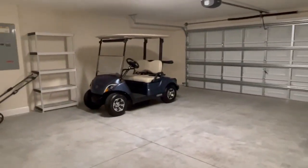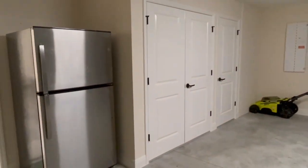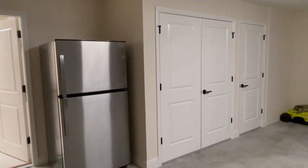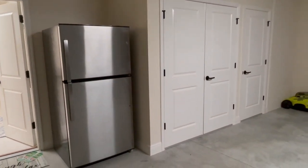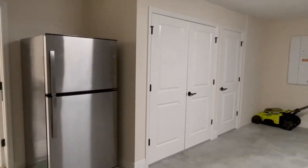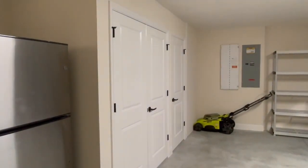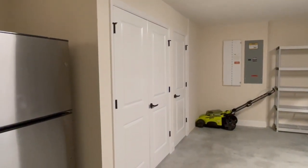That golf cart does come with the home, as does the lawnmower. There's extra storage in that third closet there, and your HVAC is indoors as well. That stainless fridge was originally in the kitchen and is now in the garage as exterior storage. This home also comes smart home ready and has a tankless hot water heater, plus a washer and dryer Whirlpool pair.